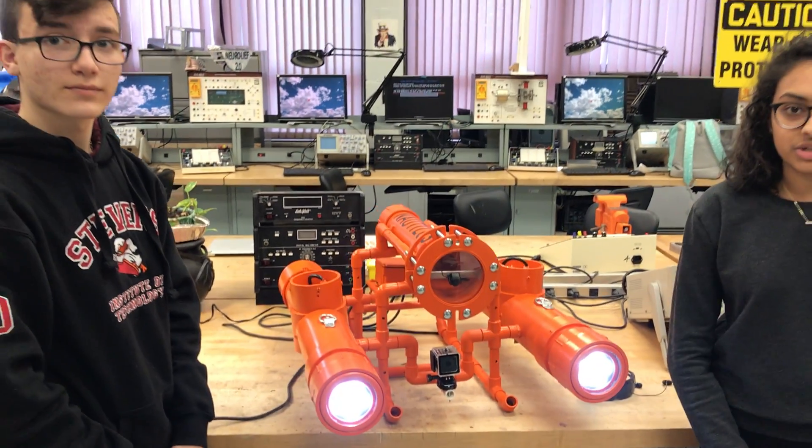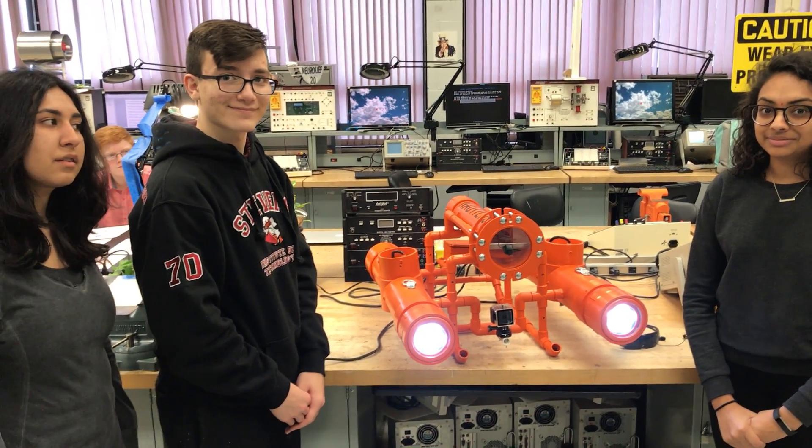Thank you for viewing our project, the Nautilus exploration submarine. Thanks.